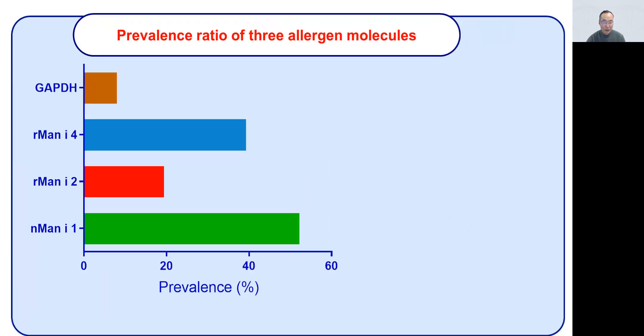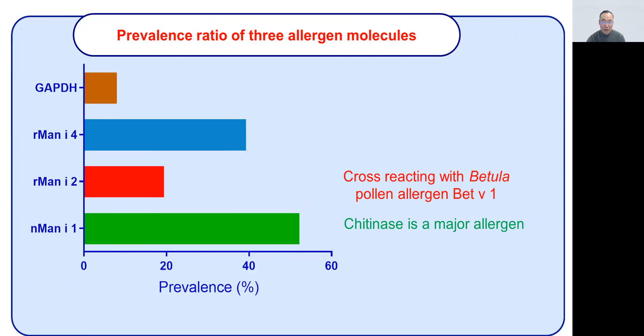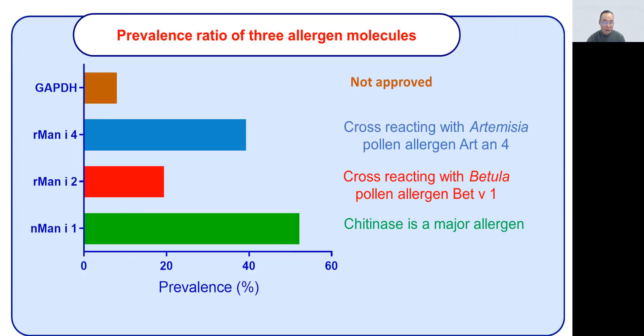This figure shows prevalence ratios for individual allergens. Man i 1 is the major allergen, Man i 2 has a lower occurrence, and Man i 4 is relatively high. In conclusion, our study identified three officially recognized allergen molecules that can be used in component-resolved diagnosis for mango allergy.